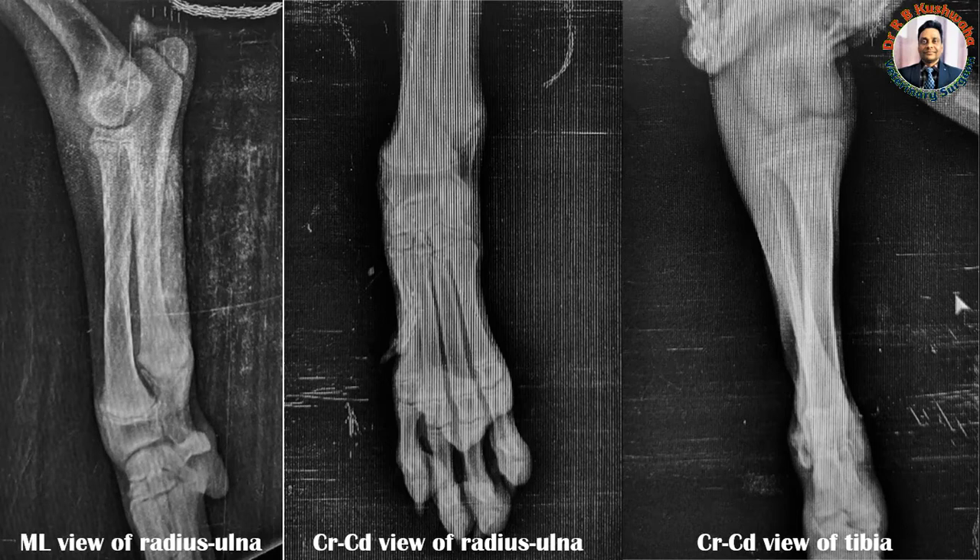Regarding treatment, it is simply to give a vitamin D3 injection and supplement calcium and phosphorus. Importantly, if you take a blood sample from this animal, you will not find hypocalcemia. Why? Because this condition is triggered by hypocalcemia, but by the time the disease condition is established, the body has already mobilized calcium from the bone and maintained the blood calcium level. Therefore, in this disease condition, if you estimate the calcium level, you will not find a low level of calcium in the blood. This is all about the clinical and radiographic signs of nutritional secondary hyperparathyroidism in a three-month-old German Shepherd dog.